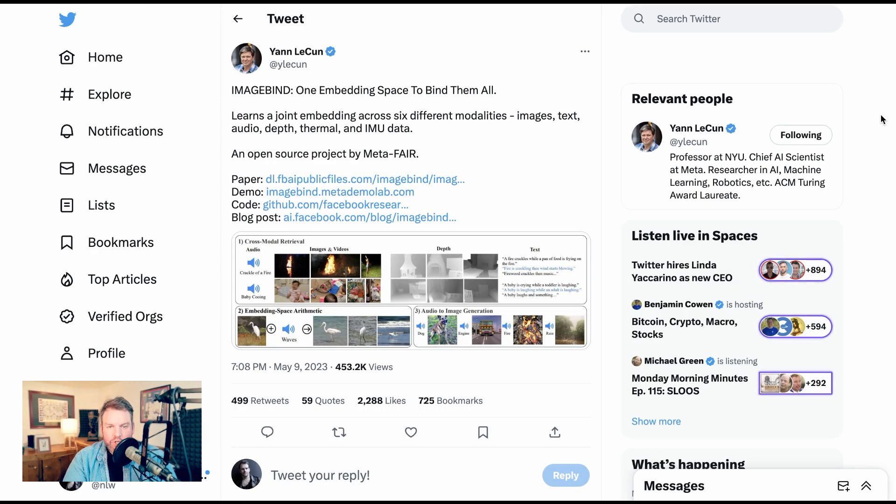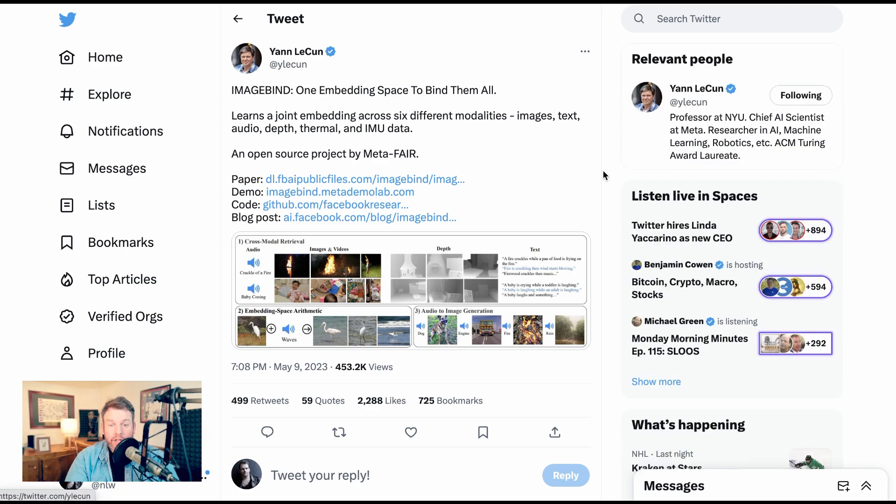Next, we turn to an announcement that I think is reflective of a huge trend, and that is Facebook's ImageBind, their newly open-source multimodal model. ImageBind works across six different modalities, including images, text, audio, depth, thermal, and inertial movement data. So what does this look like in practice? Let's actually listen to this clip of Mark Zuckerberg explaining it.